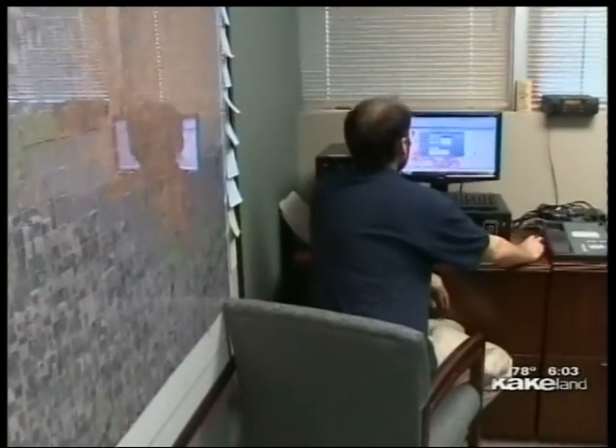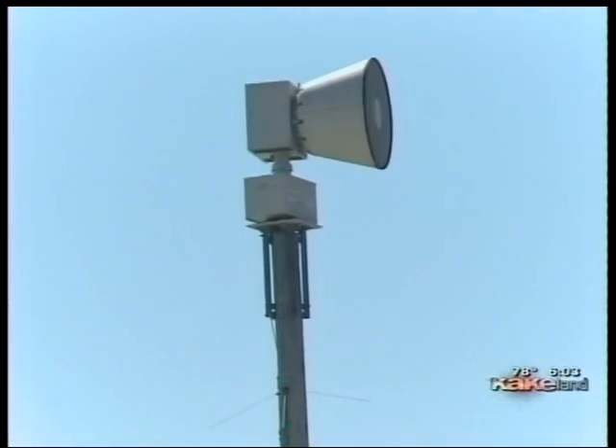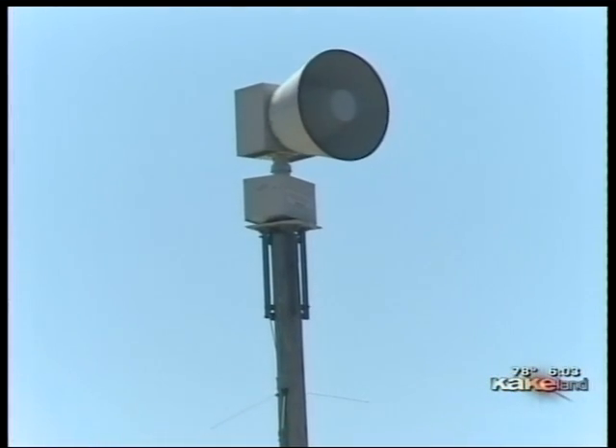Several years ago, the National Weather Service began issuing polygon warnings. Instead of warning an entire county, only the area affected would go into the warning. But Sedgwick County's tornado siren system did not mesh with that. Now we're at the stage where they can almost warn on a neighborhood or area basis, so our outdoor warning device technology is finally catching up with the accuracy of the weather service warning capability.